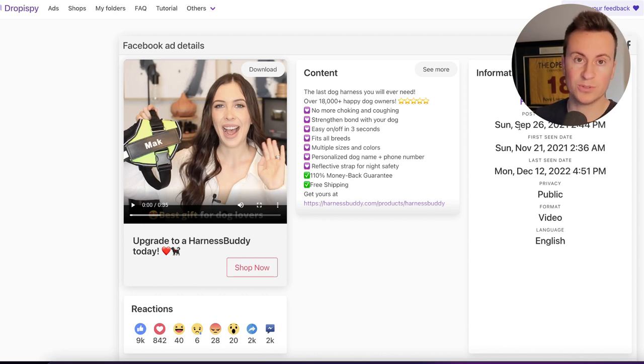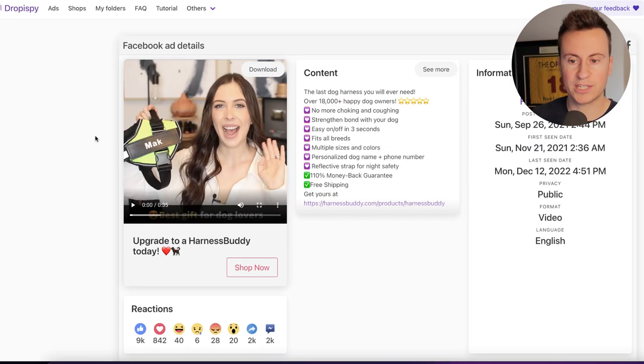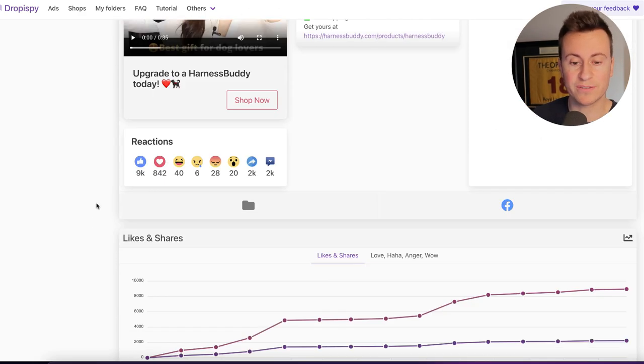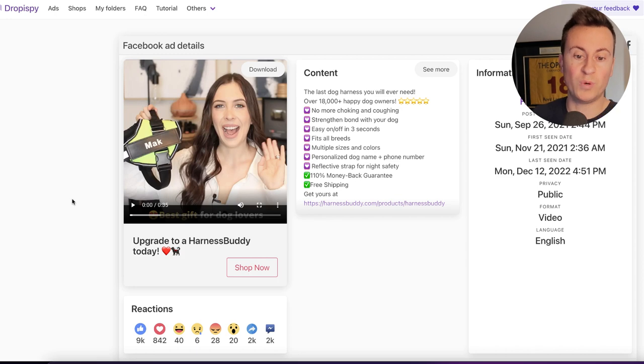You can also see when it was first created — if it was created 3, 5, or 10 months ago and they're still running it today, you can see what period of the year it works. Another great thing about Kopper Spy is the country breakdown. We can see 100% United States. So even if you're worried about saturation, they're not advertising in the UK, Australia, or any other country. If you wanted to take this and sell it in a different country, you've got a proven winner you can take to a different market and start selling right away.